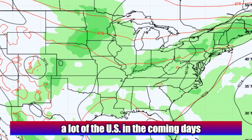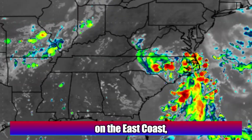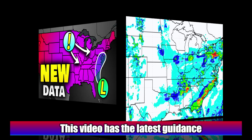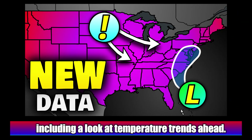From the busy storm tracks set to plague a lot of the U.S. in the coming days, to the tropical storms set to make landfall on the east coast, there is a lot going on and there's active weather to come for millions. This video has the latest guidance on the active weather, including a look at temperature trends ahead.